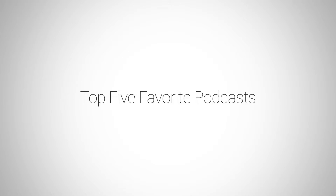Alright, that was my five YouTube channels. Now let's get into my five podcasts. I listen to a lot of podcasts, but these are my top five that I listen to most often when it comes to photography.